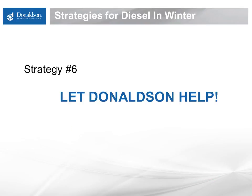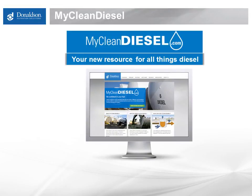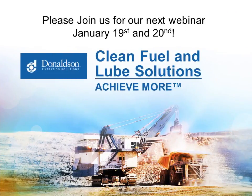The final strategy: let Donaldson help. We have a lot of experts when it comes to diesel fuel and diesel fuel filtration — we understand additives, bio blends, and the differences between number one and number two, and we can help make sure cold weather doesn't stop you from getting done what you need to get done. One great tool is a clean fuel audit — a free service where we come on site, sample your fuel, walk through your infrastructure, and create a set of recommendations to help make sure that cold weather doesn't stop you cold. Please invite us out. Finally, check us out at MyCleanDiesel.com — a great online resource focusing on three key topics: what is clean diesel, why do I need clean diesel, and how do I get clean diesel. Thank you and have a wonderful day.